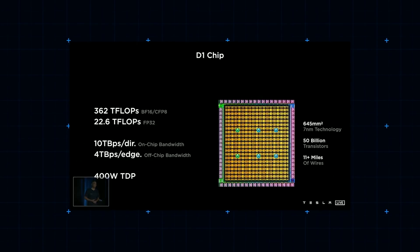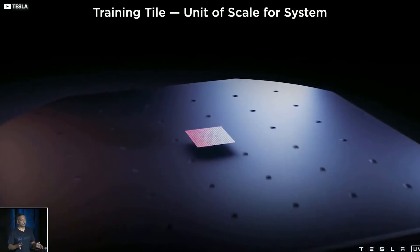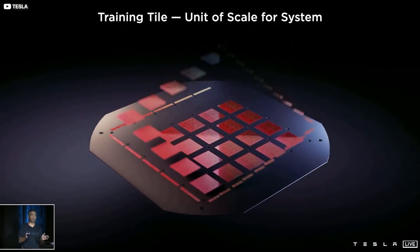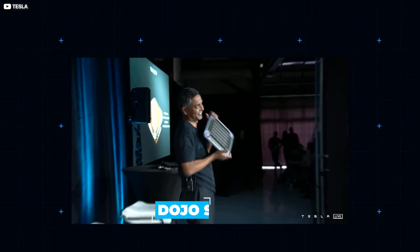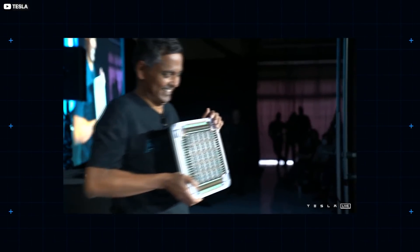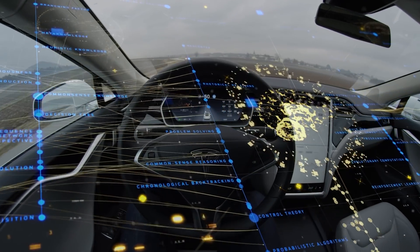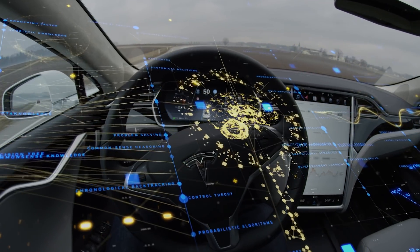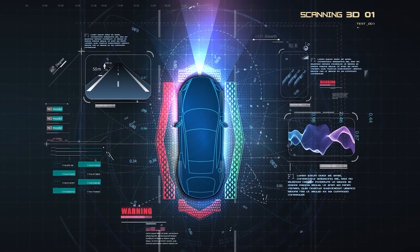Those D1 chips, second only to the Apple M1 in terms of processing performance, will be grouped in mighty squadrons of 25 and arranged on a so-called training tile. 120 of these training tiles will comprise the nerve center of Tesla's new Dojo system. Dojo, named for the traditional Japanese house of learning and reflection, is designed to process trillions of real-world data inputs from Tesla's fleet, and hopefully one day develop an AI self-driving algorithm that doesn't randomly crash into fire trucks.